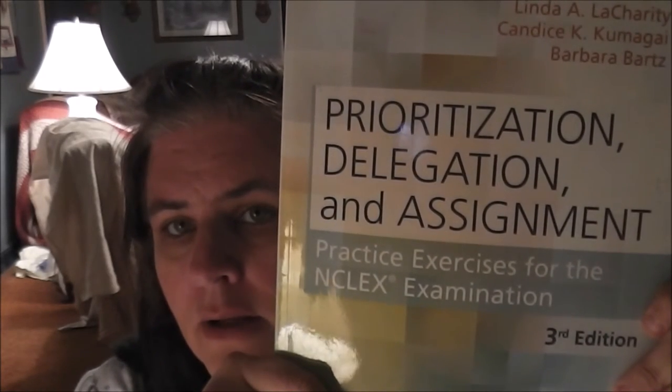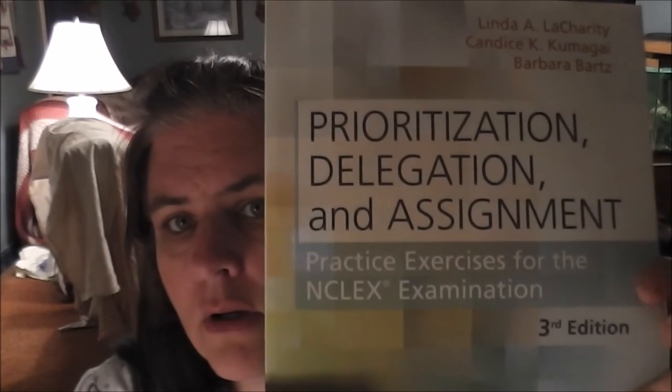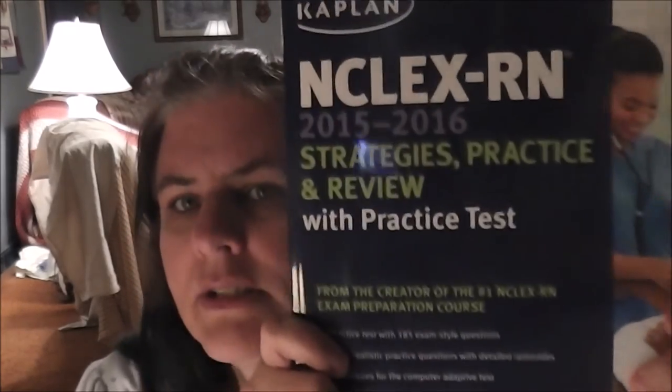Next is 'Prioritization, Delegation, and Assignment' — what we called the 'Charity book.' This thing is amazing. I took the Kaplan question trainer — specifically NCLEX sampler three, which is focused on delegation — and I got an 83.3. Anyone who does Kaplan reviews knows 83 is a good score; it's not graded like a normal test. Then I bought another NCLEX review book with a practice test that I plan to do at some point.